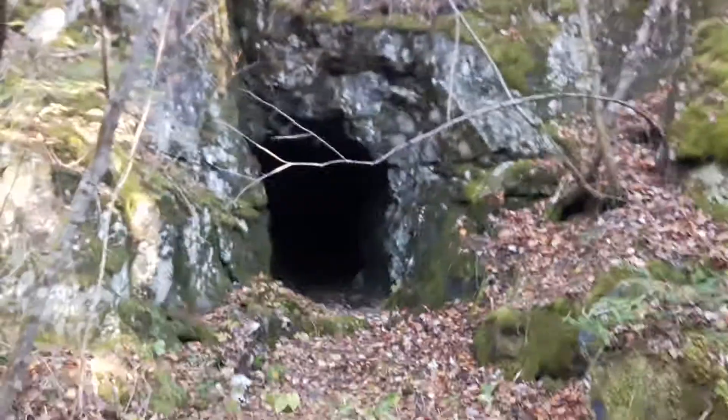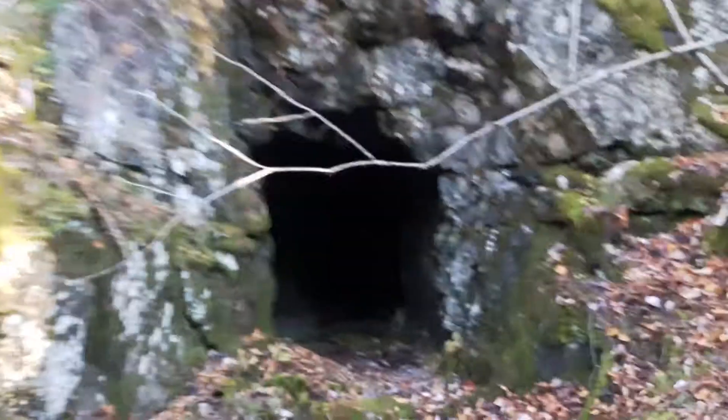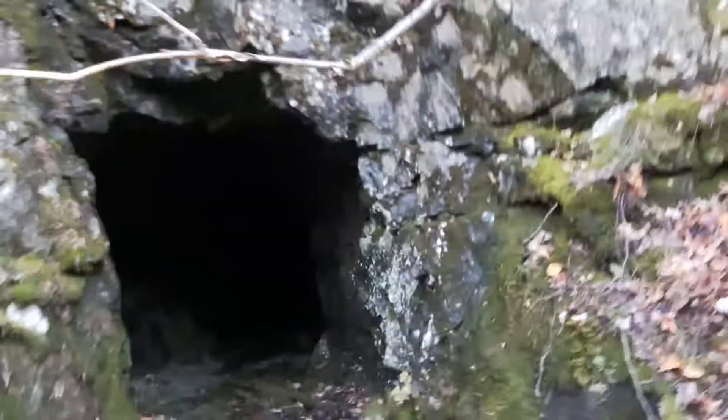Ok guys, so here's that adit I found while I was wandering. I took a quick look inside and it looks to me like it only goes in about 10 or 15 feet and then drops down.